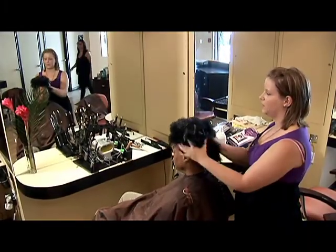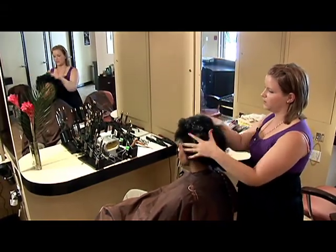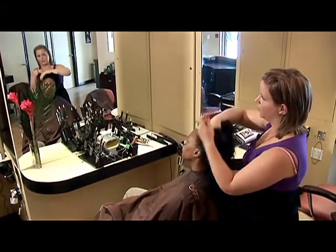Now that we've rinsed out her protein color, I've given her a conditioner and now we're putting in some leave-ins, and we're going to go ahead and blow-dry.